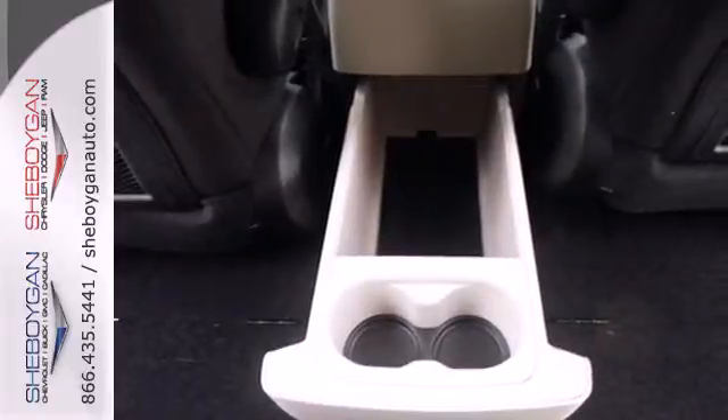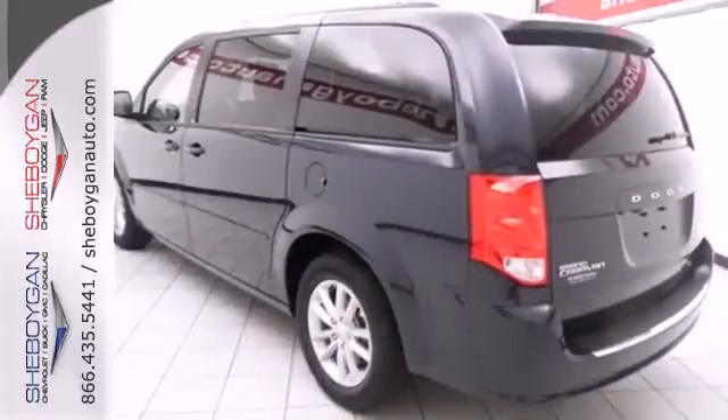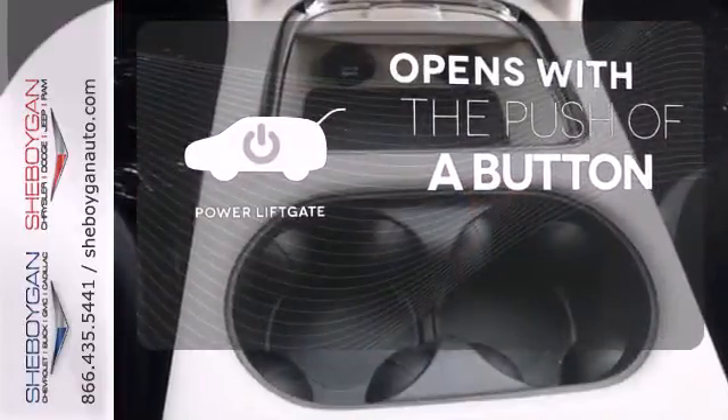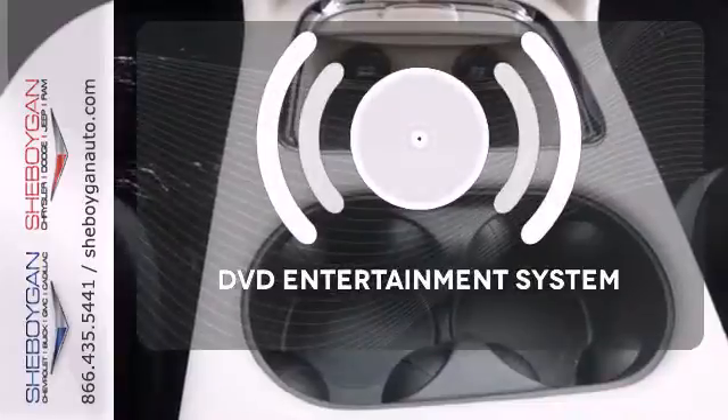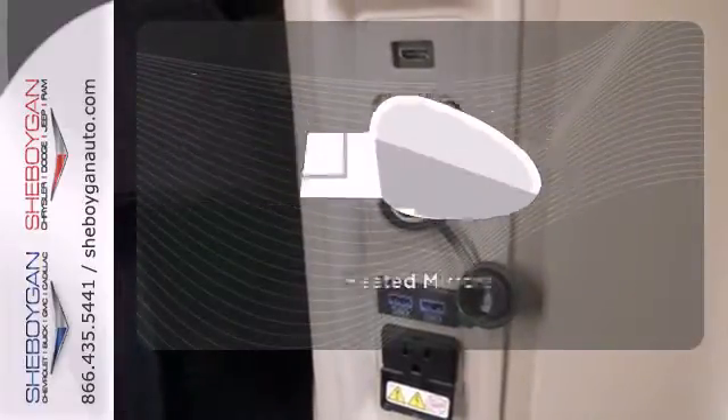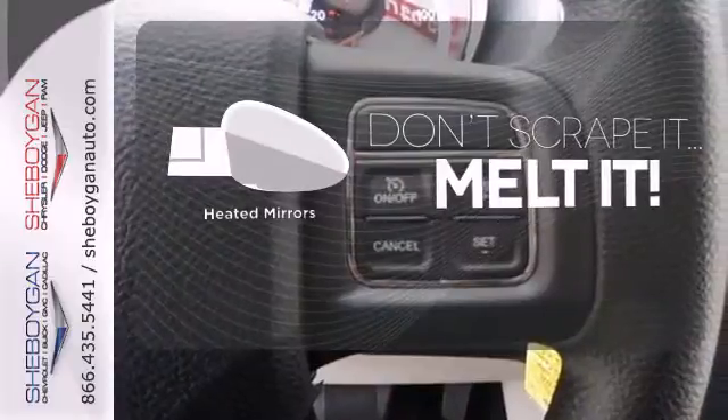With the stow and go seating, you can reconfigure the interior to hold almost anything. The power liftgate offers automatic rear door operation with the push of a button. The DVD entertainment system is perfect for your sweet little angels. Leave the scraper in the car thanks to the heated mirrors.